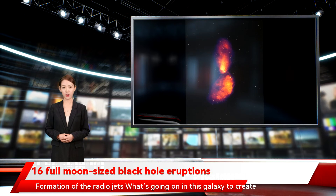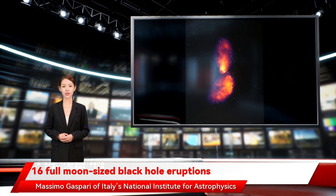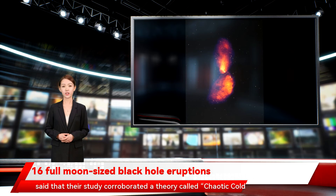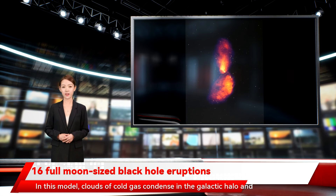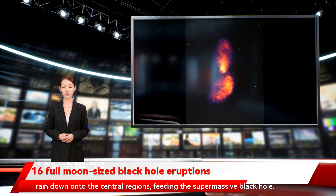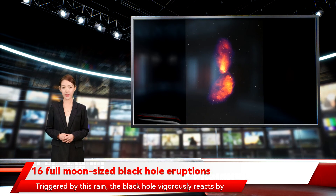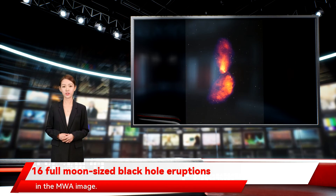What's going on in this galaxy to create the immense jets? Massimo Gaspari of Italy's National Institute for Astrophysics said that their study corroborated a theory called chaotic cold accretion. Gaspari explained: in this model, clouds of cold gas condense in the galactic halo and rain down onto the central regions, feeding the supermassive black hole. Triggered by this rain, the black hole vigorously reacts by launching energy back via radio jets that inflate the spectacular lobes we see in the MWA image.